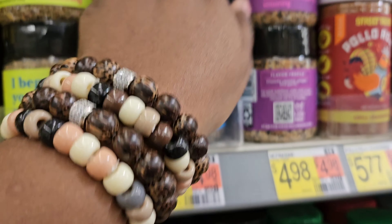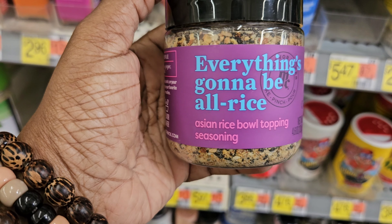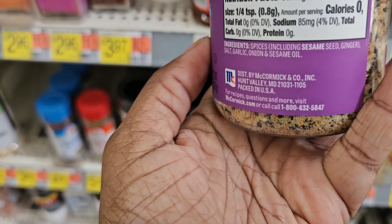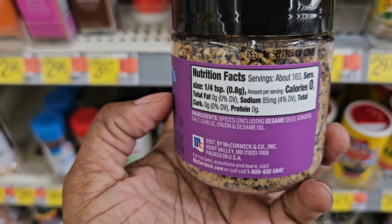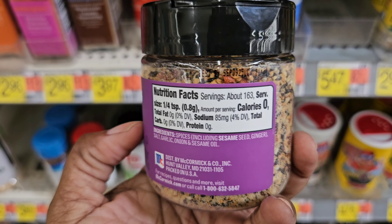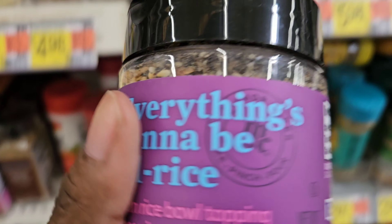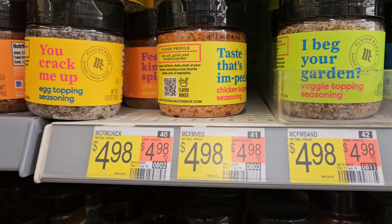They also have 'Everything is Going to Be All Rice' — an Asian rice bowl topping seasoning. You put this on top of your rice, and what's in it: sesame seed, ginger, spices, onion, salt, garlic, and sesame oil. Zero calories. Make sure to come check these different seasonings by McCormick.